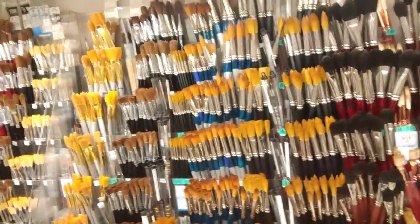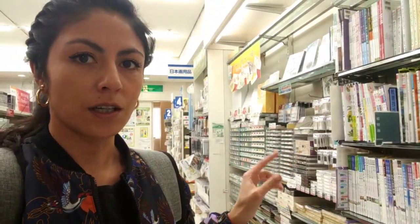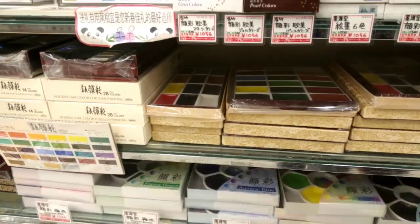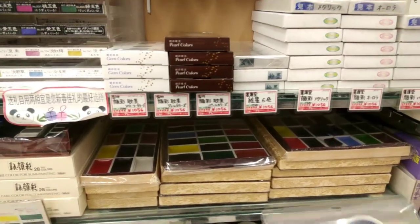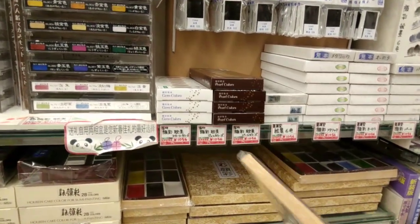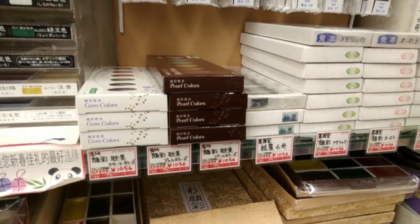We've finally made it to the watercolor section. It's impressive — an entire aisle for western brands on one side, and the full other side is Japanese watercolor brands. I'll focus on the Japanese ones since you all know the Winsor & Newton ones. Most Japanese watercolors come in sets with long pans in adorable boxes.